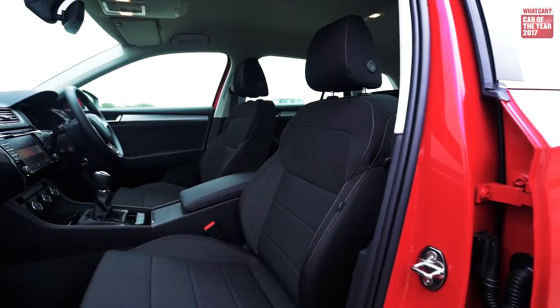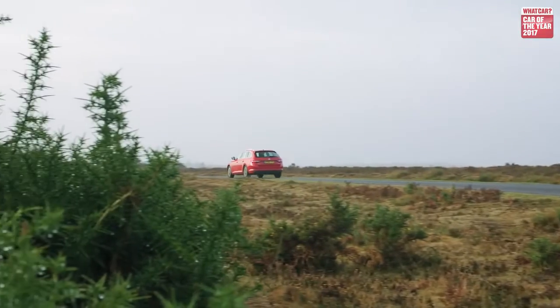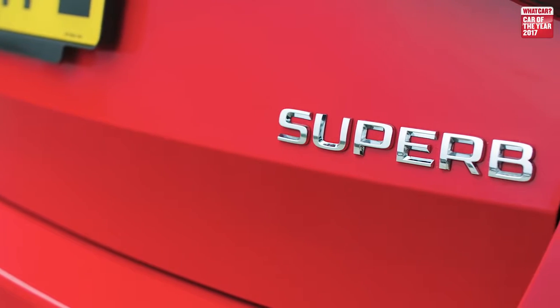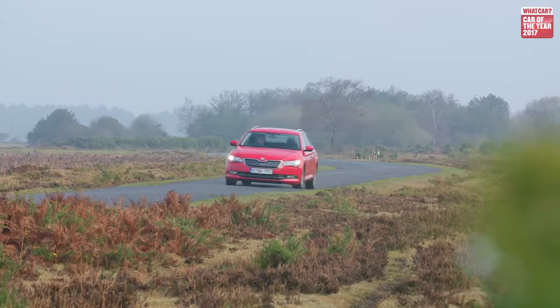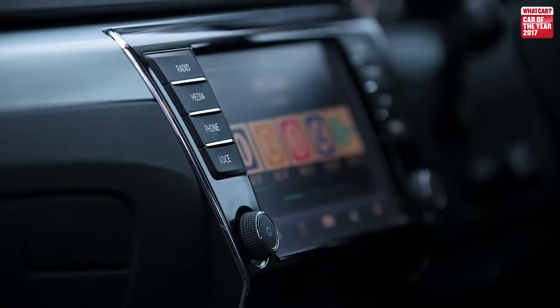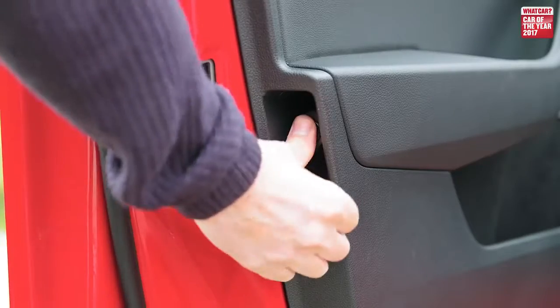What's particularly impressive is that for all the Superb's excellence, it's still so keenly priced. Competitive servicing costs, low tax, impressive fuel economy, and gentle depreciation only sweeten the deal. Even entry-level S cars come well equipped, but this SE Technology version gets everything you're likely to need, including adaptive cruise control, a 6.5-inch touchscreen, and rear parking sensors.